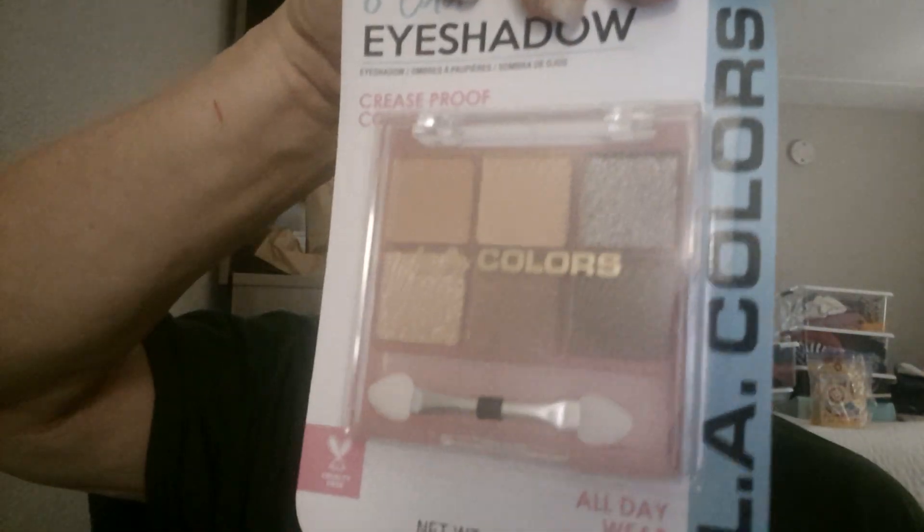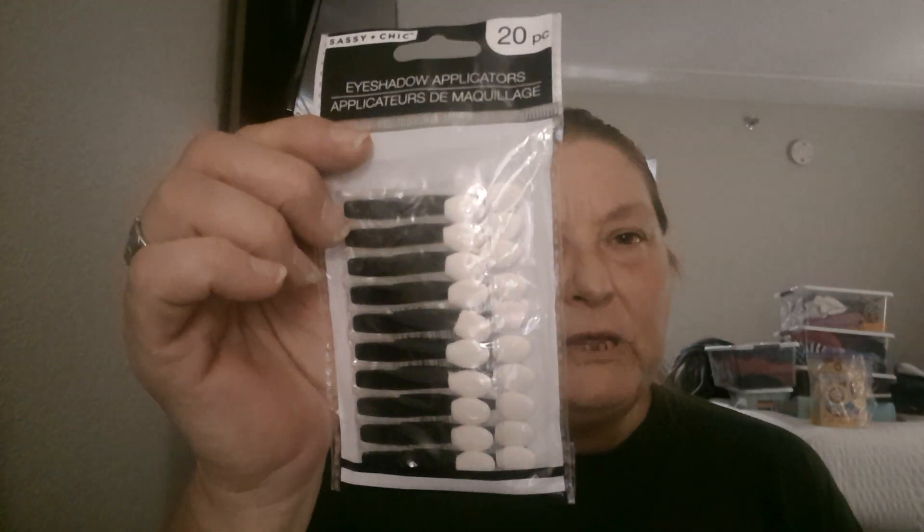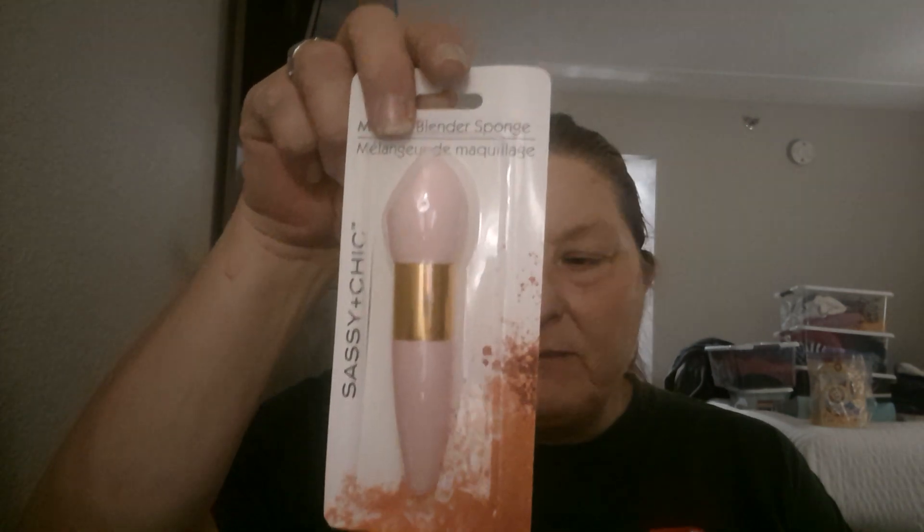Then I did pick up some blush - this is called Pink Blush by LA Colors, which is what I usually use. I also picked up these eyeshadows called Almost New - it's a six-color, crease-proof, all-day wear eyeshadow set by LA Colors. I'm very much a neutral person and I just love those colors. And because I don't like buying makeup brushes all the time, I picked up these eyeshadow applicators and a makeup blender sponge on a little handle to try.